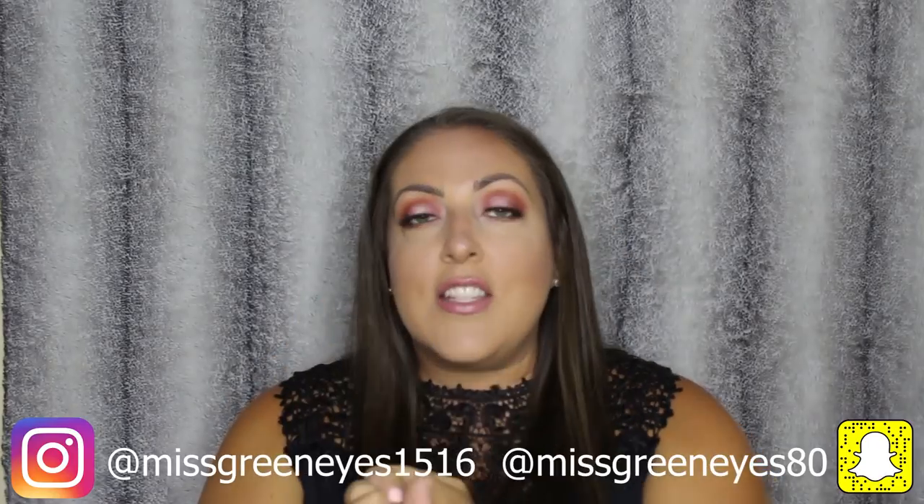Hey guys, it's Jill. Welcome back to another Try On Haul. Today we are featuring TV Dress, and if you guys are not subscribed, don't forget to hit that subscribe button. Follow me on Snapchat and Instagram.